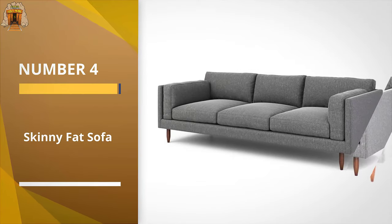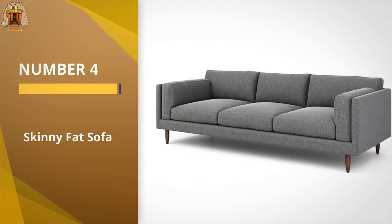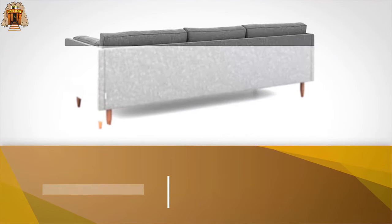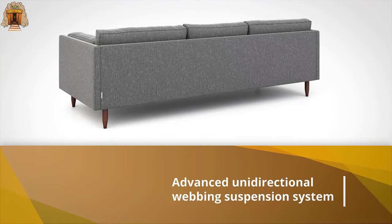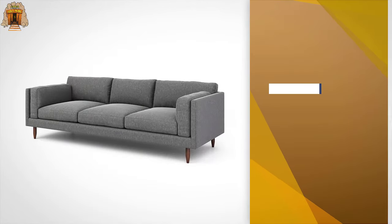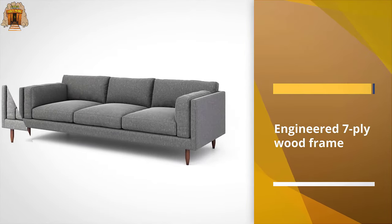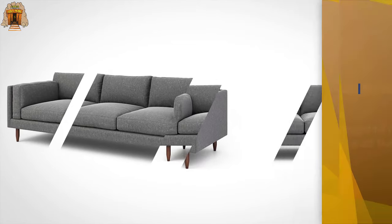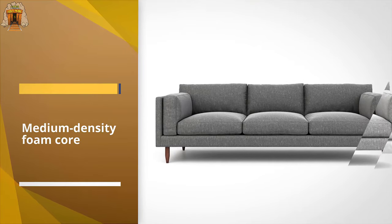Number four: the Skinny Fat Sofa. Like other couch companies, this direct-to-consumer brand lets you customize your furniture by picking the fabric color and depth. When you purchase, it also sends you free fabric swatches. What makes it unique is that you get a life-size printout of your specific configuration so you can see how it will fit in your room.